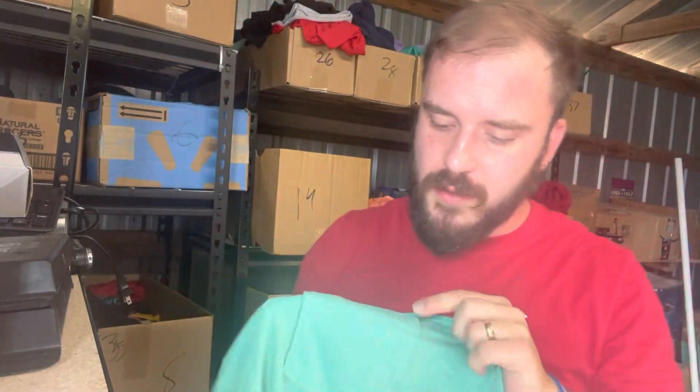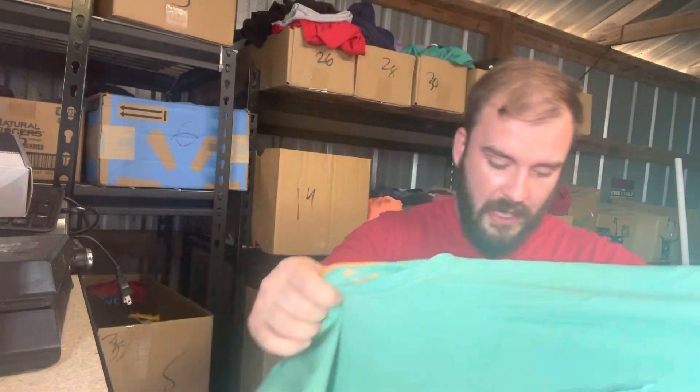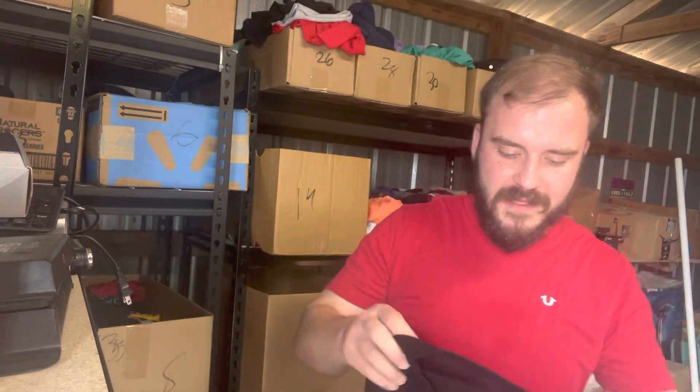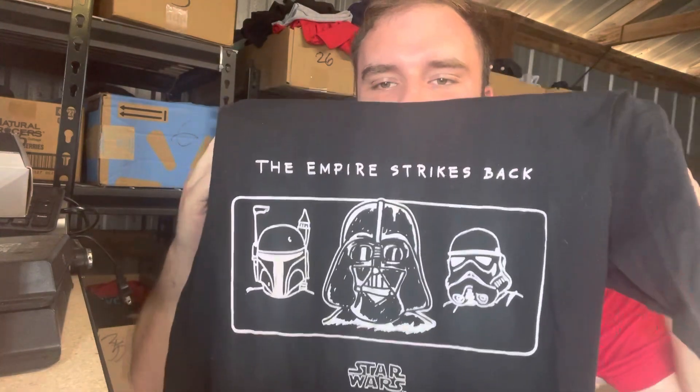Next up, a Tommy Bahama Relax. The 'Relax' label matters. It's a 2XL and actually a single stitch — almost all Tommy Bahama Relax shirts are single stitch all the way around, which is a nice bonus. This one did have a hole, which I made sure to disclose to the buyer. Normally these sell for about twenty-five dollars; I posted it for eighteen and it sold at full asking after just one week.